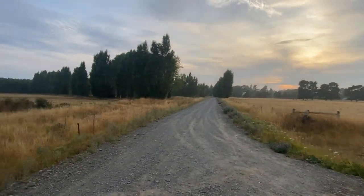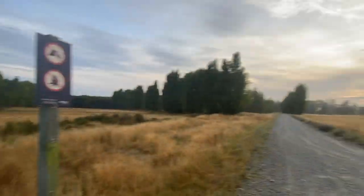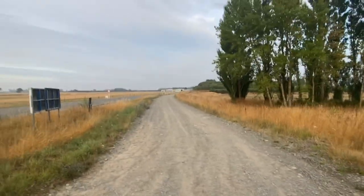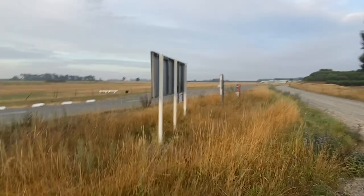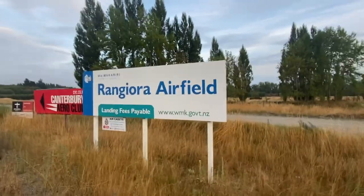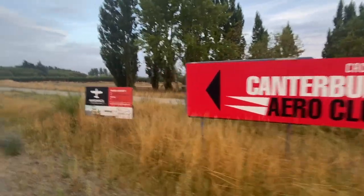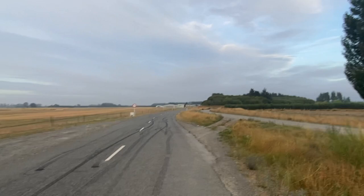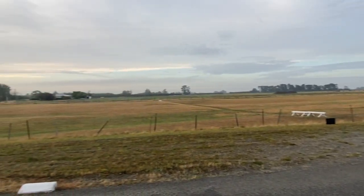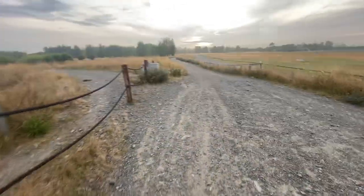I've just come from down there. Here's the sign — Groin Two. So down there where the trap was, that was Groin One, and Groin Two is down there. And that's the airfield — the air hangars down there for planes and things in the distance. Rangio airfield — landing fees payable. There's the airfield there, and the hangars down there.